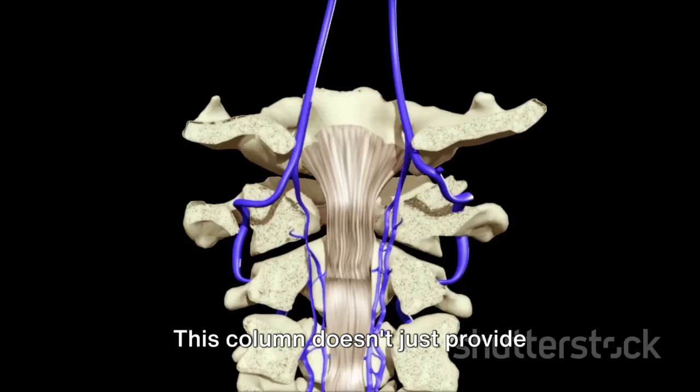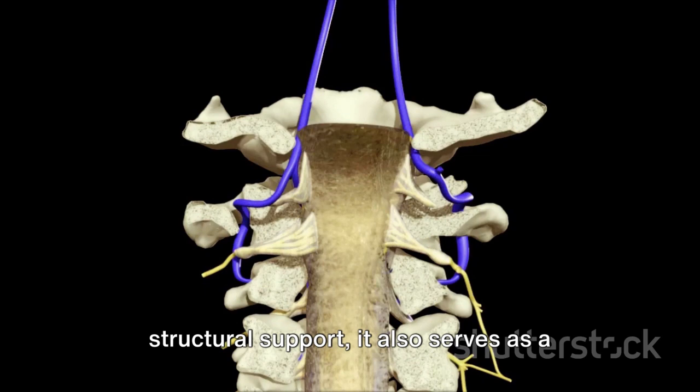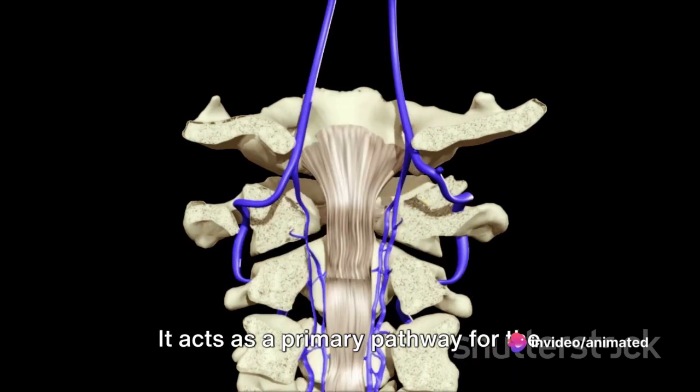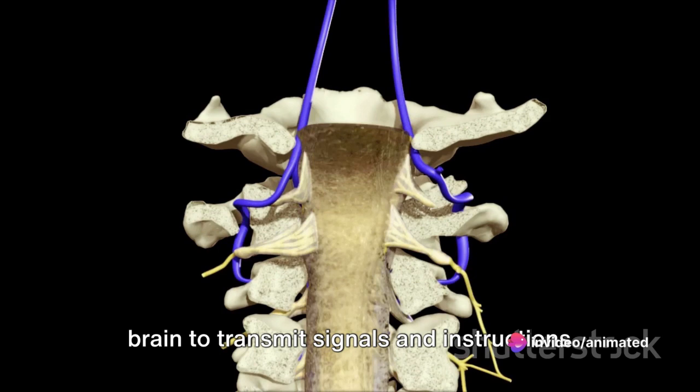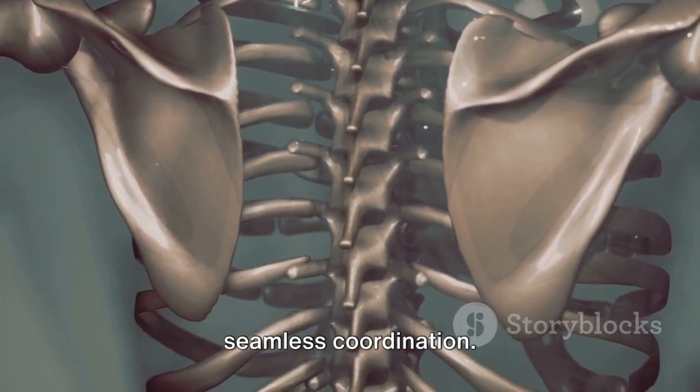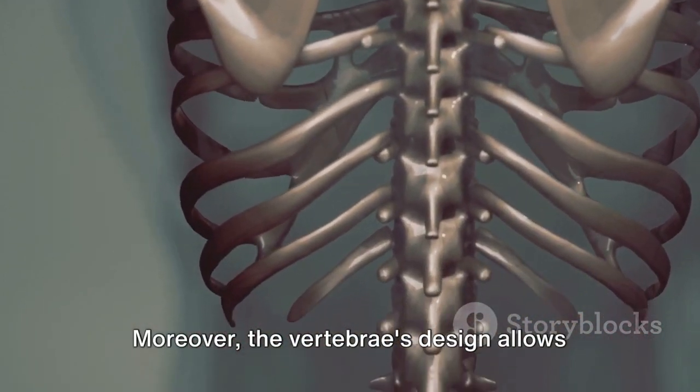This column doesn't just provide structural support — it also serves as a critical conduit for nerves. It acts as a primary pathway for the brain to transmit signals and instructions to every part of the body, ensuring seamless coordination.